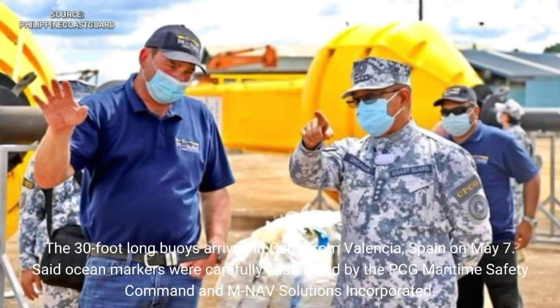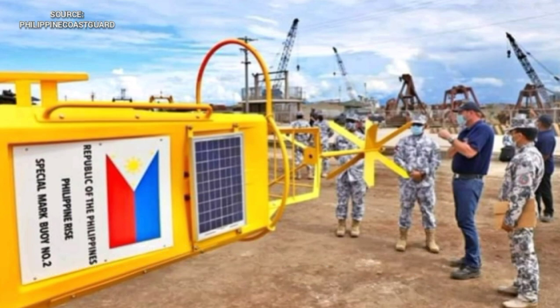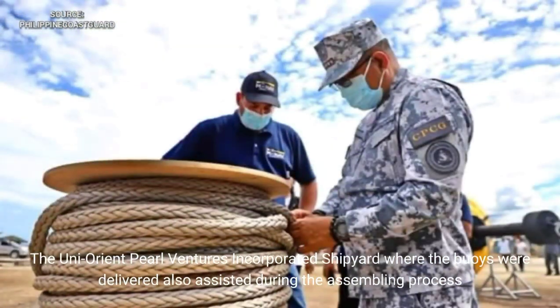The 30-foot-long buoys arrived in Cebu from Valencia, Spain on May 7. Said ocean markers were carefully assembled by the PCG Maritime Safety Command and M Nav Solutions Inc. The Uni Orient Pro Ventures Inc. shipyard where the buoys were delivered also assisted during the assembling process.